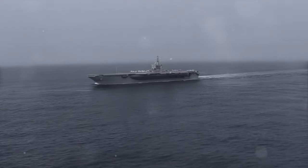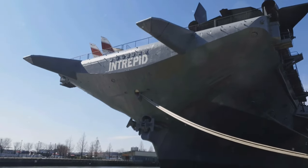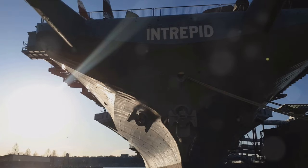The dawn of the nuclear age brought another significant leap in aircraft carrier technology. The USS Enterprise, commissioned in 1961, was the world's first nuclear-powered aircraft carrier. This technological marvel could operate for years without refueling, offering unprecedented endurance and operational flexibility.